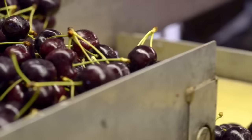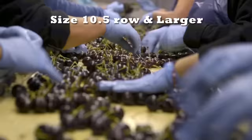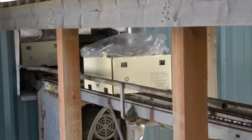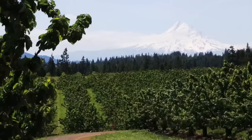Every box we ship contains hand-selected fruit that is size 10.5 row and larger. Our cherries are ready to deliver to your stores the morning after picking, packed in the highest grade boxes and packaging materials to preserve the impeccable quality. The result? Your customers enjoy outstanding cherries fresh from the orchard in the perfect state of ripeness.